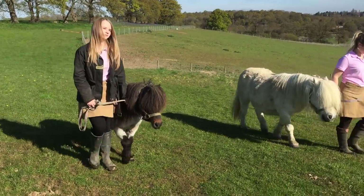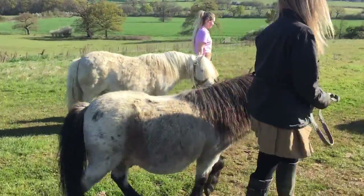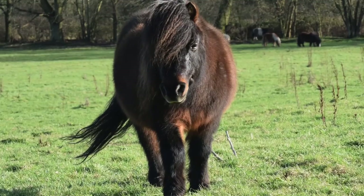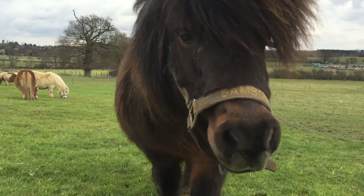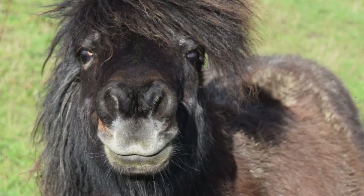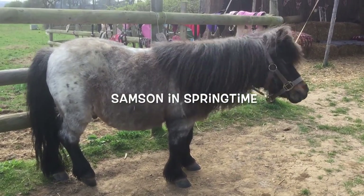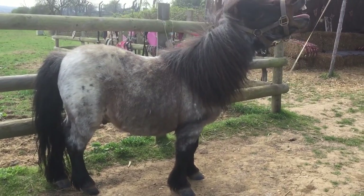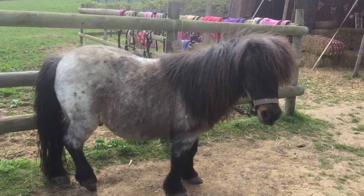It's springtime at the ranch and Samson is changing colour. During the winter Samson is a lovely brown colour — here he is looking very fluffy. But when spring arrives his coat starts to change. It's fun isn't it Samson? He changes to a beautiful silver colour.